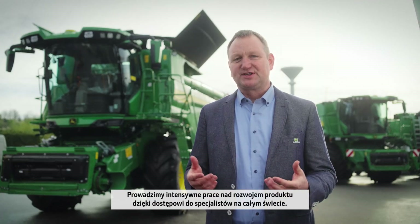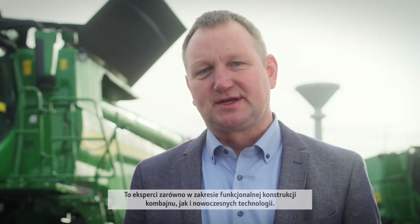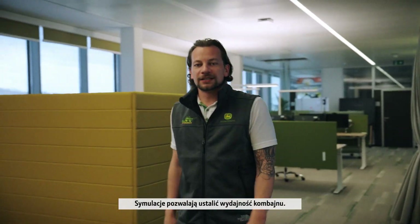We have the privilege to leverage from intensive product development competency around the world. This includes functional combine design expertise as well as cutting-edge technology development. Simulation defines the combine's performance.